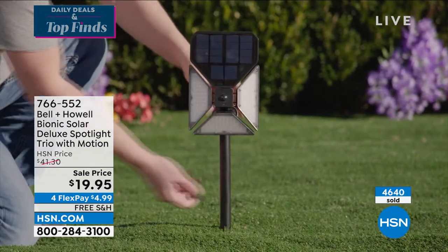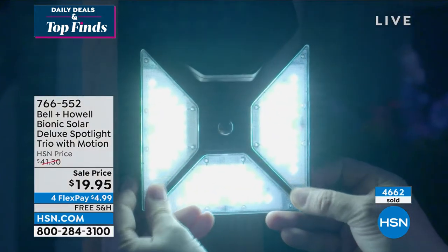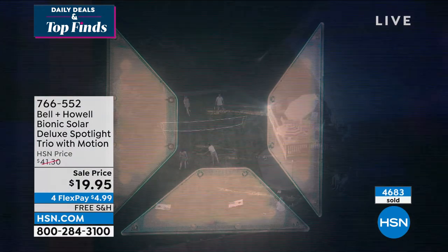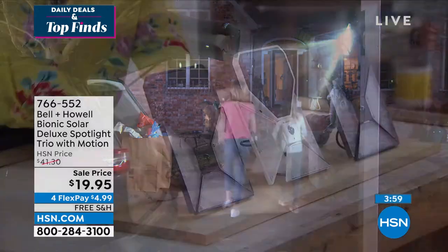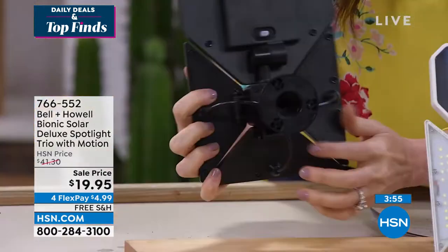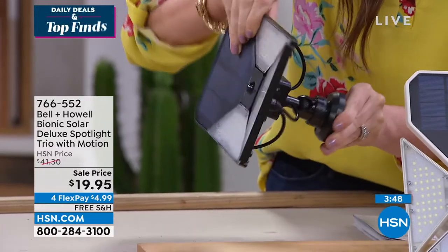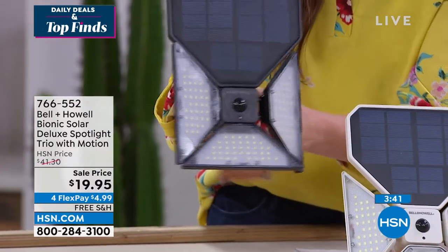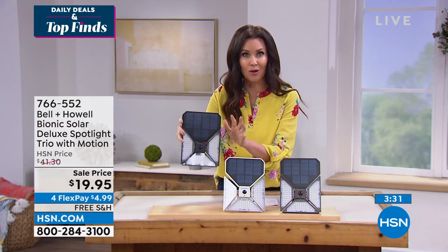They come with stakes so you can put them in your yard, put them in a tree, or affix them to a wall. Once you affix them they stay there, but you can still adjust them. You can adjust each light in a different direction, adjust the angle up or down depending on where you want it to go. I install them during the day and then at night you can fine-tune them — you don't have to get back up on a ladder to reinstall. You install it and then adjust it to exactly the angle you want.